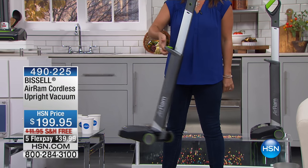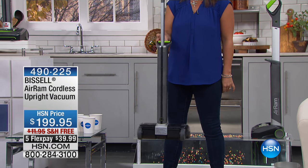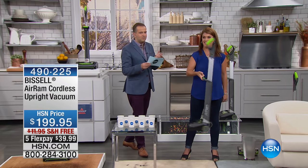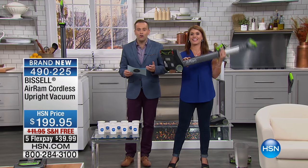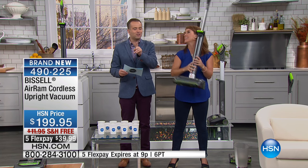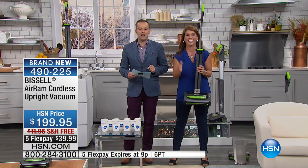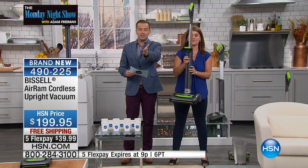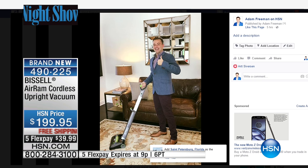Is this the best vacuum ever? Vacuuming is a pain — shackled with a heavyweight vacuum, tethered with a cord. We're going to change all of that. We're going to redefine what you think of a vacuum. We love ours at home and we'll show it on my Facebook page. This is the Air Ram.